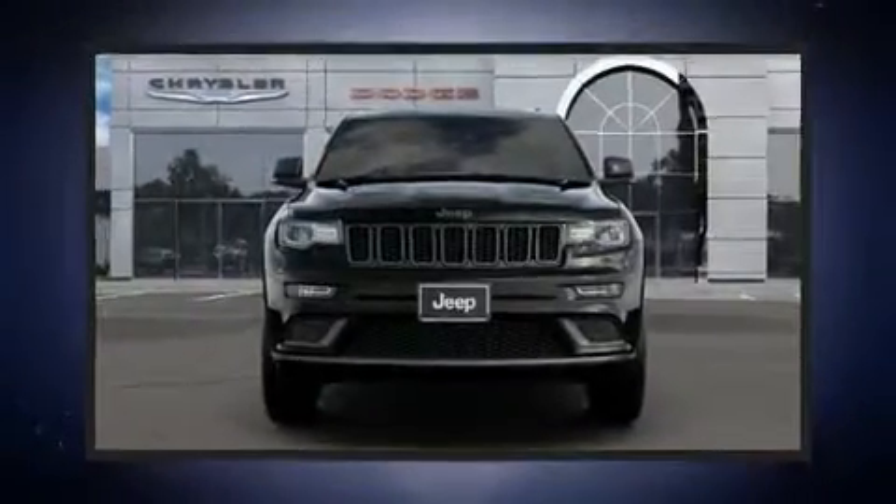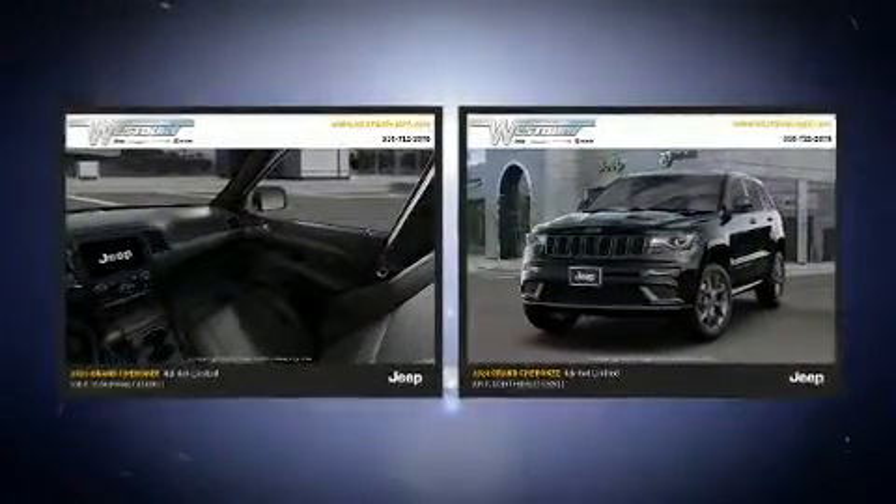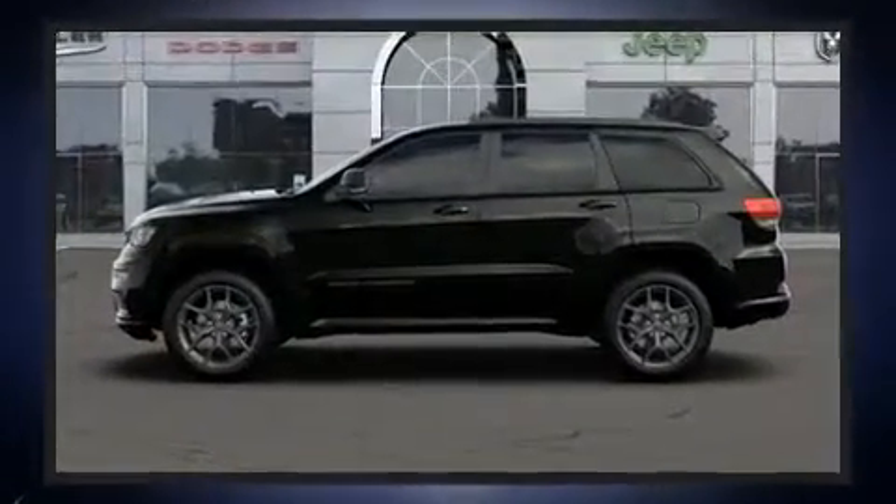Get excited about the 2020 Jeep Grand Cherokee. This model accommodates five passengers comfortably and provides features such as speed-sensitive wipers, a power seat, heated seats, a power liftgate, remote keyless entry, and much more.